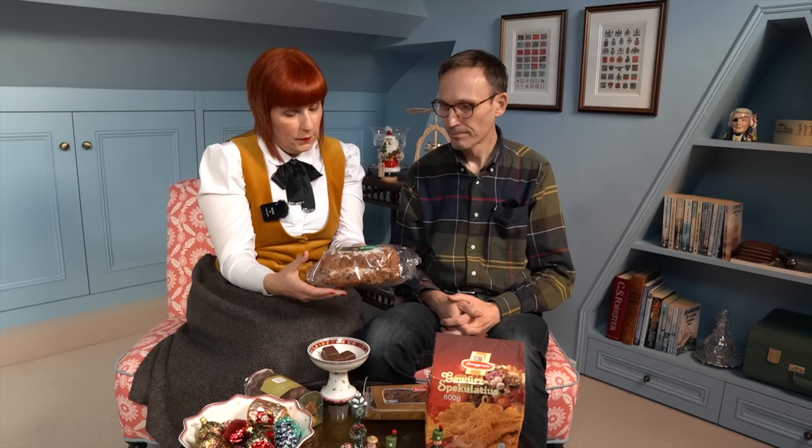I was lucky to find the gluten-free one. Christ Stollen. So she can eat this and I can eat this — no, we share! It would be great to make one ourselves, but I think we should have started now — it takes some time. It's not difficult to make, but we just wanted to try the small one, and we don't eat tons of Stollen.